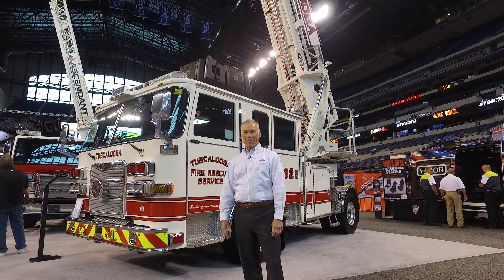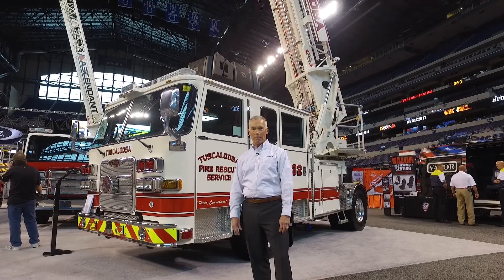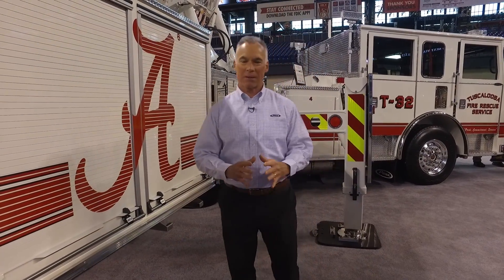The chassis available on the Ascendant Tiller would be the Aero XT, the Enforcer, the Velocity, and the Quantum chassis. Just to recap the awesome performance of this Ascendant Tiller.